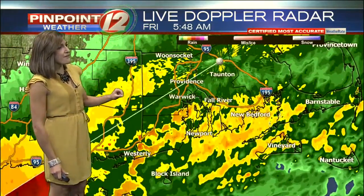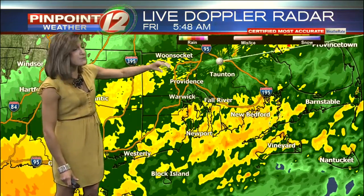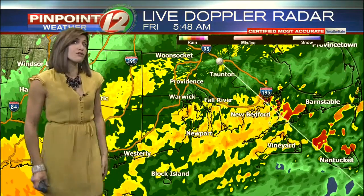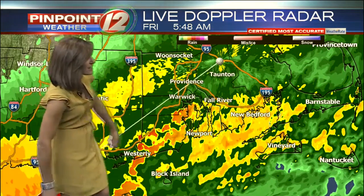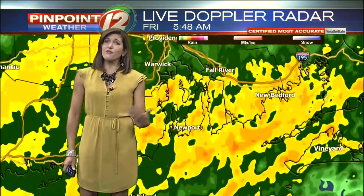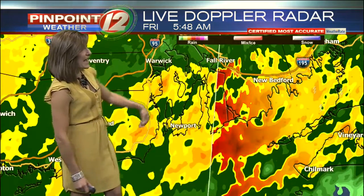As those thunderstorms come through, they can drag down some of the stronger winds from up above. Looking at our live Doppler radar, closer view here, we've got these bands of heavy rain — very typical in these tropical systems. One band is setting up right now across northern Rhode Island with heavy rain along the coastline. We've already picked up an additional half an inch to an inch of rain just since midnight along our shoreline.